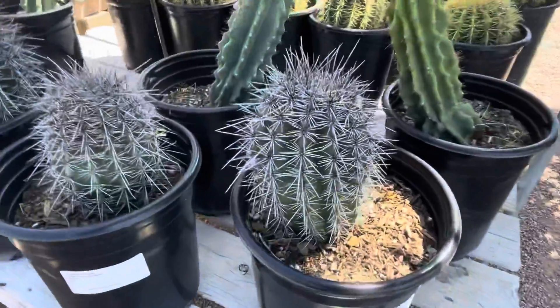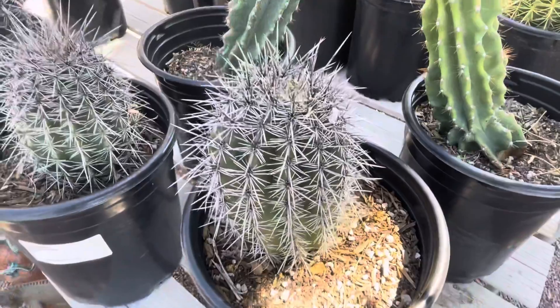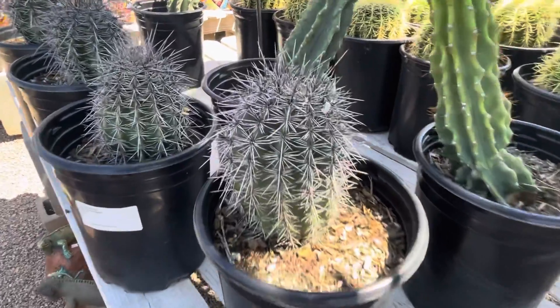I just bought this one — we'll go with this one. This is today's saguaro of the day. It's a young one, in this pot right here. And I'll name it Wybert.